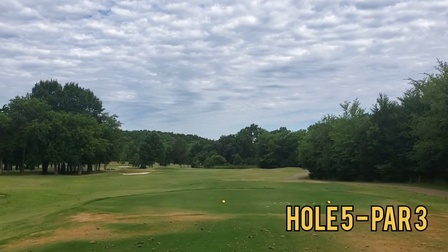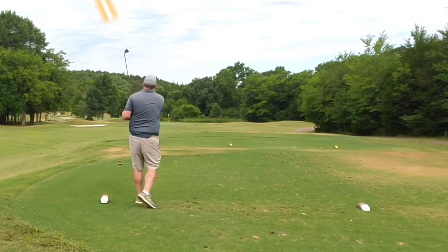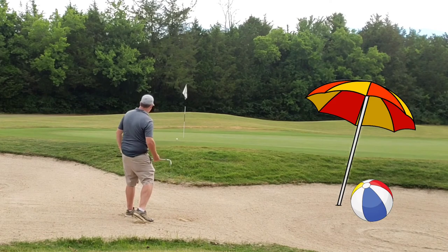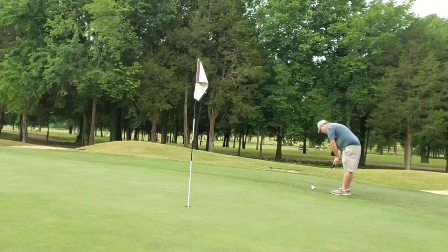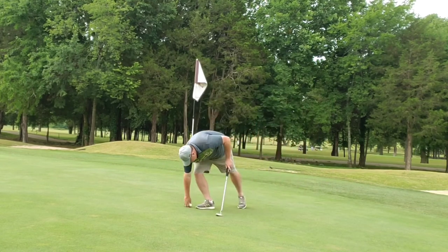Hole five, par three — first par three of the day. Bunkers protecting the left side, and I yank one out into them. Actually there are two bunkers out there on the left side; I hit it into the back one — pin high, so that's a positive. Splash a good sand shot that releases out, gives myself a look at par. Long par putt just comes up short. 100% of putts that don't get to the hole don't go in. Good hole.